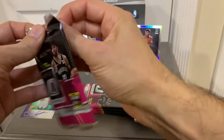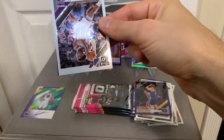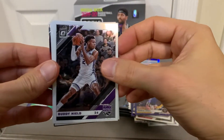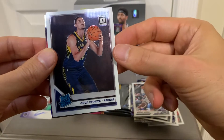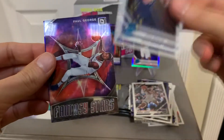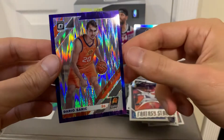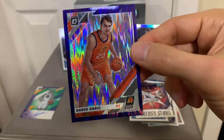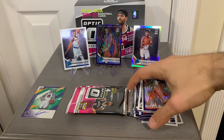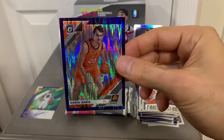Next pack. We have Buddy Hield. We got a rookie — Goga Bitadze — base. Insert, Fantasy Stars, Paul George. And Dario Saric purple shock.